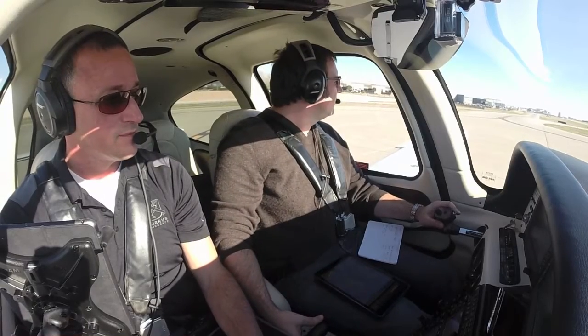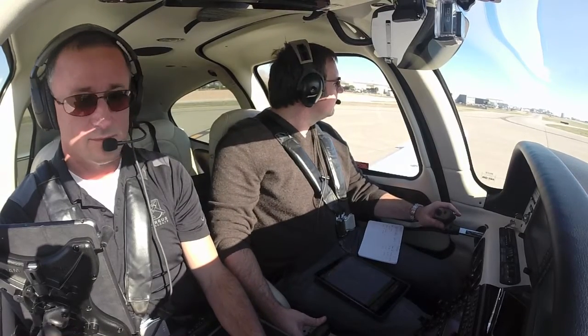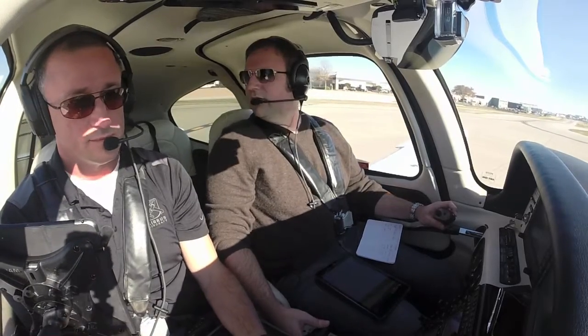Juliet, runway 1-5, line up and wait, traffic is a Bonanza 3 to the southwest. 1-5, line up and wait, 8-5-9 Juliet.